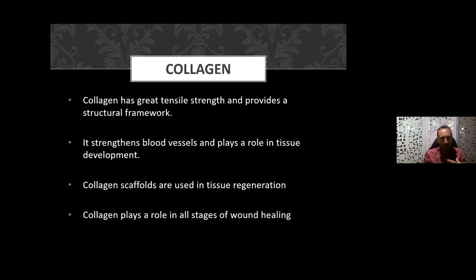Think of collagen like the scaffolding of a building — that's what it's doing for your body. It forms a fundamental structural framework, strengthens blood vessels, is important for capillaries and blood vessels, and is involved in tissue regeneration. It creates scaffolds in your skin when you have an injury and plays a role in all phases of healing.